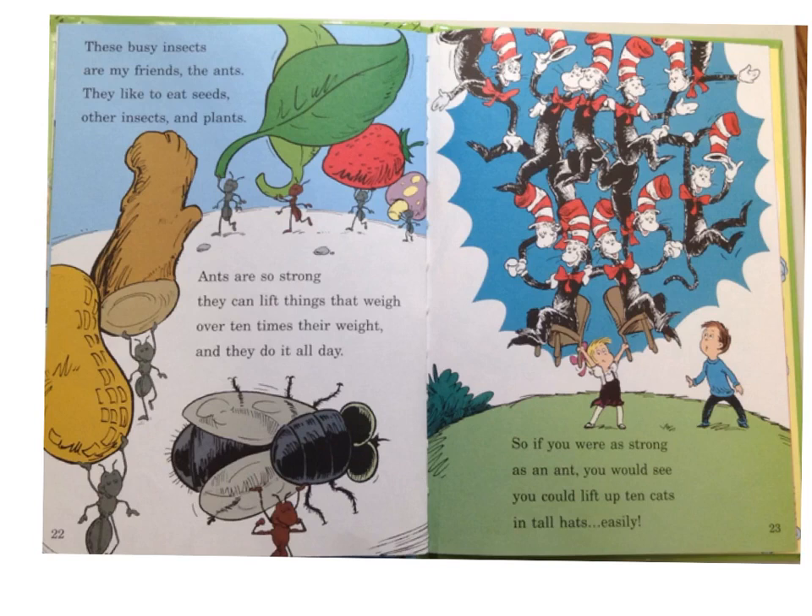These busy insects are my friends, the ants. They like to eat seeds, other insects, and plants. Ants are so strong, they can lift things that are over ten times their weight, and they do it all day! So if you were as strong as an ant, you would see you could lift up ten cats in tall hats easily!